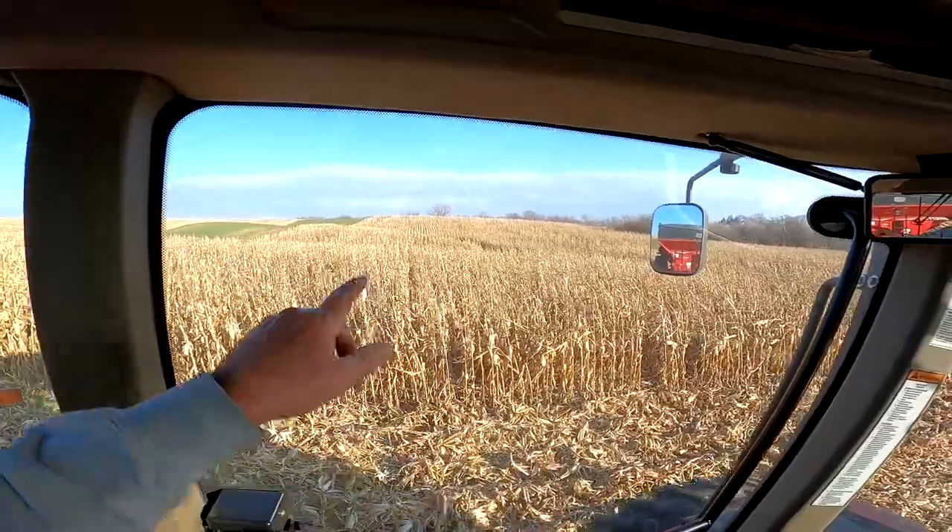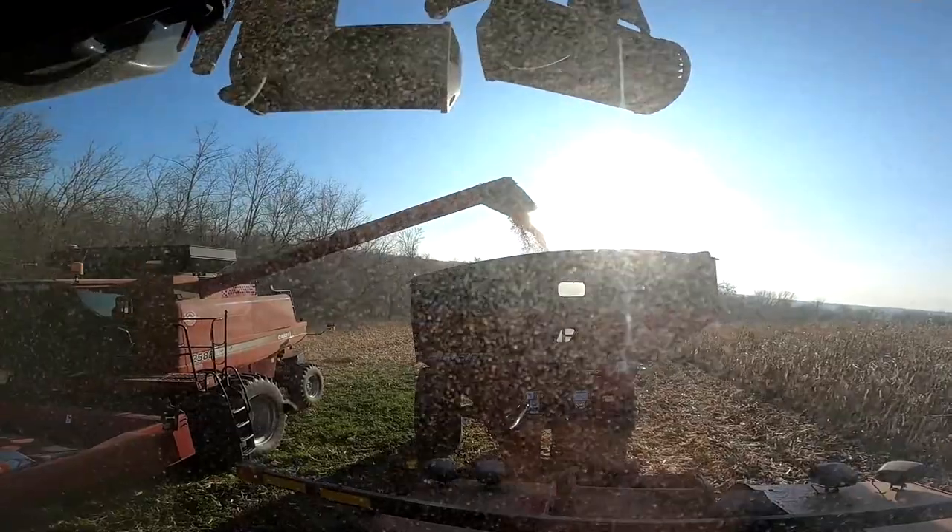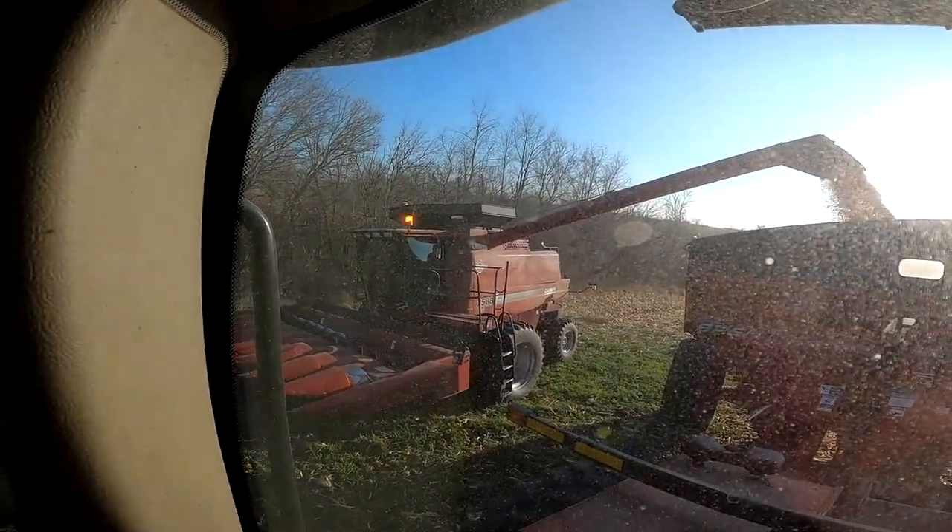Going to be some tangled rows. You can't see the rows all the way through. 2588 corn picking machine up in front of me. Looks like Curtis made it back around here — we're going to get a dump.